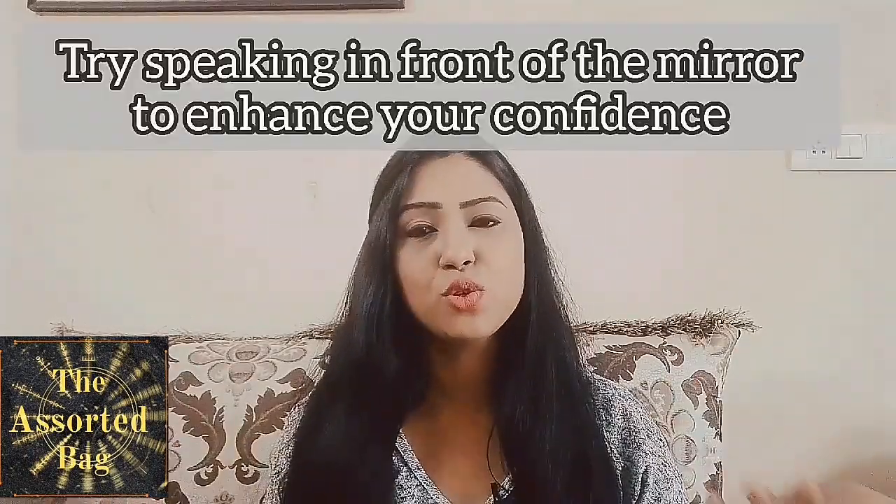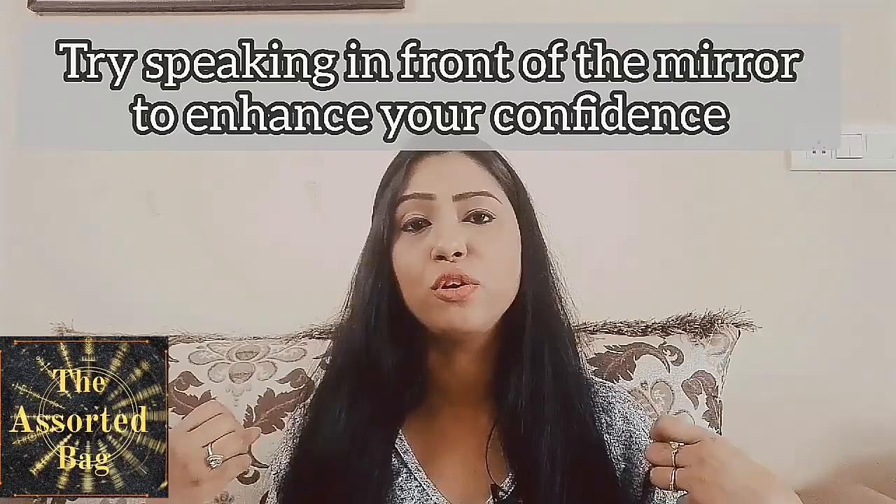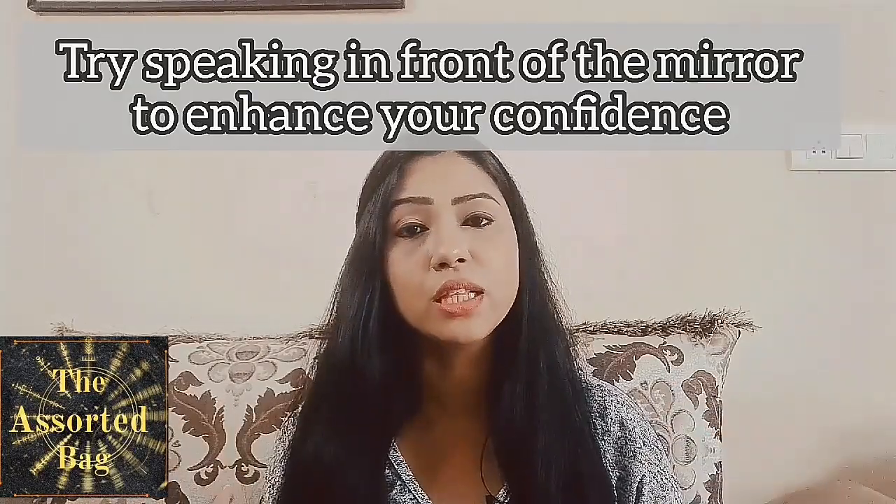Another thing which might sound funny but is a good habit is speaking in front of the mirror. If you lack confidence or you're not sure how well you're speaking English, stand in front of the mirror, frame a few sentences, and speak out as loud as you can. This is only going to build your confidence, and you will be amazed at how well you're able to frame sentences beautifully in simple English.